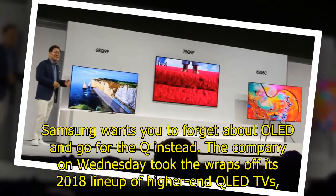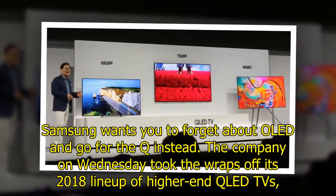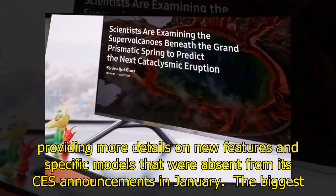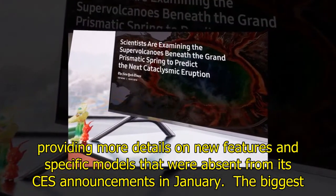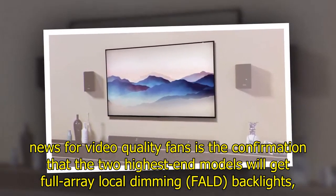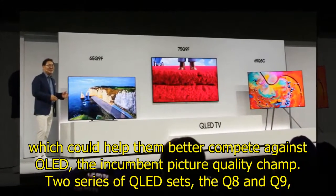Samsung wants you to forget about OLED and go for the Q instead. The company on Wednesday took the wraps off its 2018 lineup of higher-end QLED TVs, providing more detail on new features and specific models that were absent from its CES announcements in January. The biggest news for video-quality fans is the confirmation that the two highest-end models will get full-array local dimming backlights, which could help them better compete against OLED.